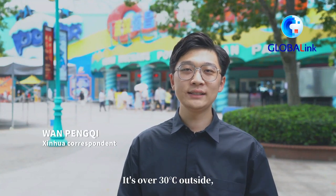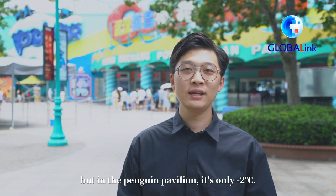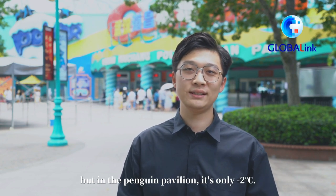Here I am in the Wuhan Haichang Polar Ocean Park. It's over 30 degrees Celsius outside, but in the Penguin Pavilion, it's only minus 2 degrees Celsius.